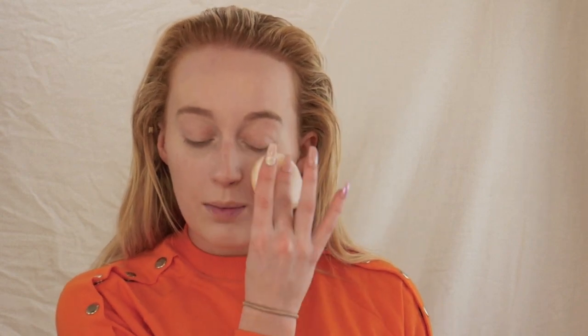To fix the slight flaking on my skin, I'm just going to set it with my Maybelline Fit Me powder. I know this isn't Primark, but I'm just going to set it so it doesn't flake anymore and see how this turns out.